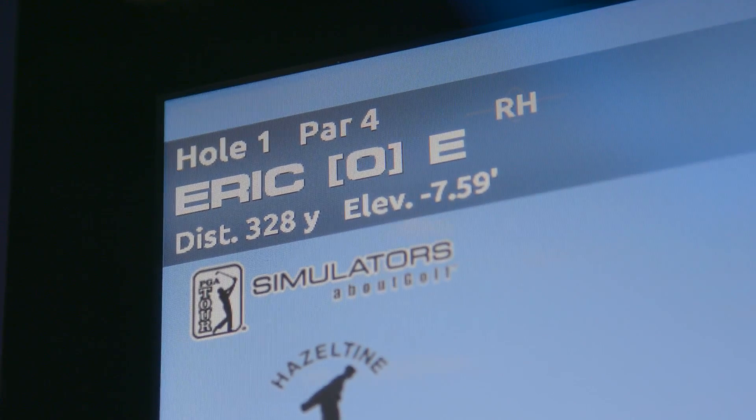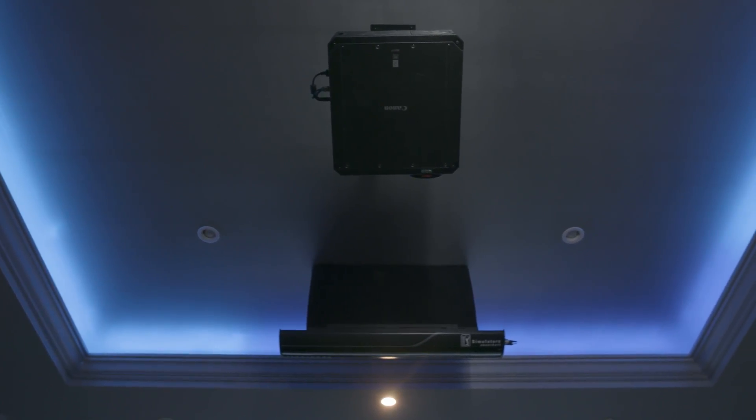We've been working with Canon for years on many of our applications. Canon brings to the table the versatility. Everything we do is custom, so we need different products and we also need to have the versatility of different price points.